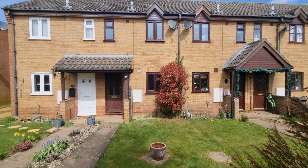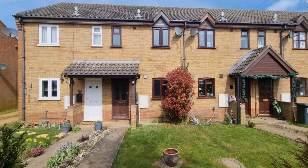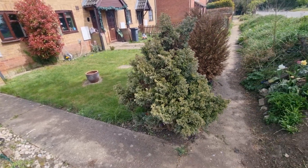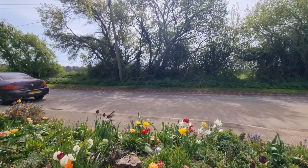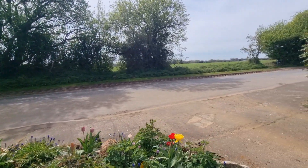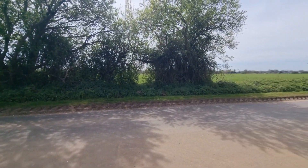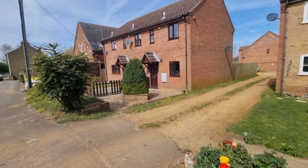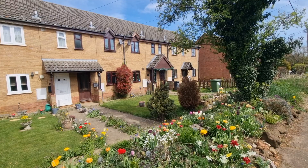We're just looking at the front of the property — it's the one directly in front of us with the brown wooden front door. As you can see, it comes with a front garden, and there is a rear garden as well which I'll show you shortly. It's a very nice rural location on the Narborough Road in Pentney, with open fields to the front and also to the rear.